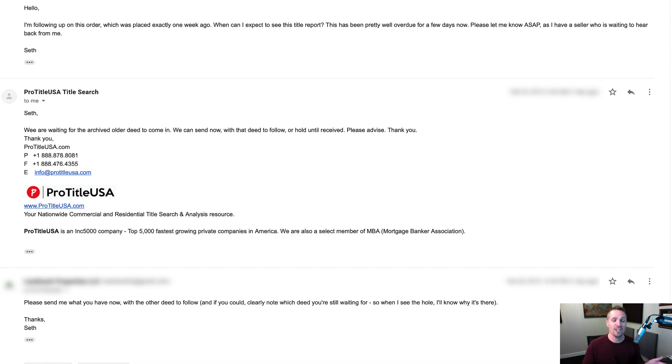So I'm back. I basically cut out about a week-long period of time when I was waiting for this 30-year title search to be completed. That's one important thing to note: as it said on their website, it's like an eight to 72-hour turnaround time. In my case, it took eight days. I actually emailed them to say it's been well overdue for a few days now, can I get an update? Because I was just waiting and waiting and didn't hear anything. They said they were waiting for an archived older deed to come in, and asked whether to send now with that deed to follow, or hold until received. It looks like they were able to get most of the job done but were waiting for the county to provide something — that's what caused the holdup. But they could have told me that without me having to reach out and ask. I did end up getting back to my seller a little bit late because I was waiting for them to finish. Not the end of the world, but it's something to be aware of — it may not necessarily be less than 72 hours.